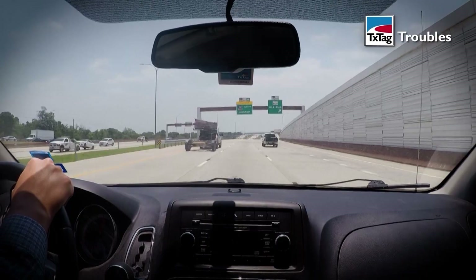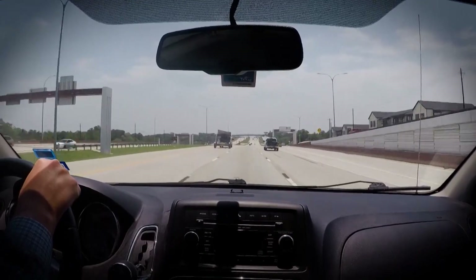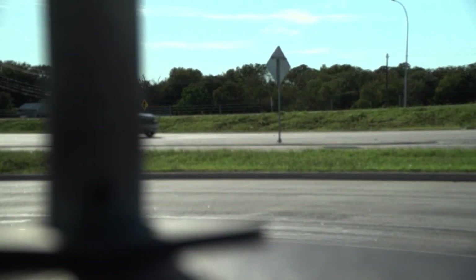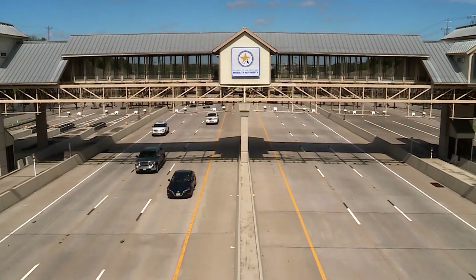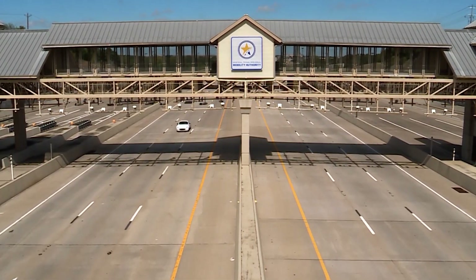We're going on a trip down U.S. 183, the Bergstrom Expressway — an eight-mile stretch in East Austin operated by the Central Texas Regional Mobility Authority, touted as a key north-south alternative to I-35. It costs nearly a billion dollars. Here, tolls are collected by CTRMA, one of a handful of regional agencies across the state authorized to develop toll roads.